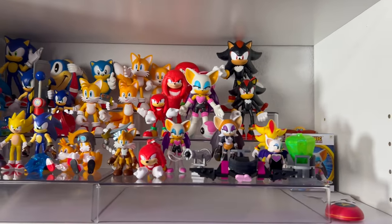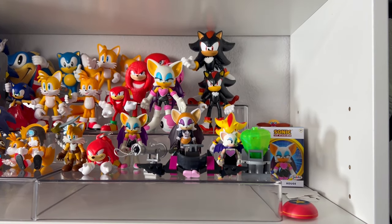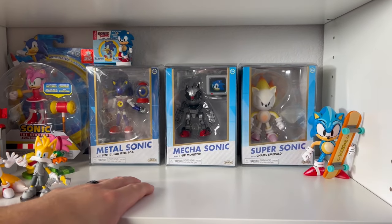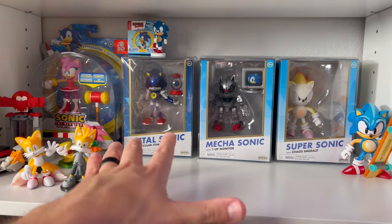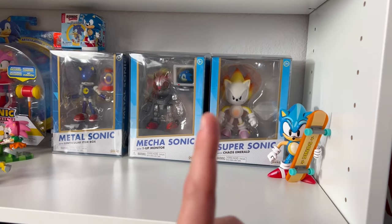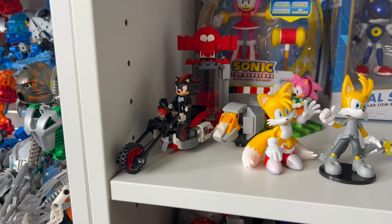Rouge and Shadow are my favorite characters, so anytime there are variants or new sculpts from them, I always try to pick them up. Moving on down, we have some more Sonic figures — I cleared a bunch of space to add more figures that are coming. This is more of my Jakks Gold right here. I found all these at Burlington except for the Super Sonic, which I unfortunately had to get from Akari. And then we have the new Shadow the Hedgehog Lego set, which I absolutely love.